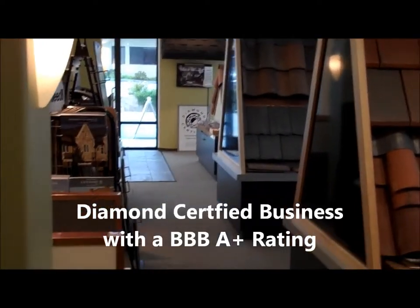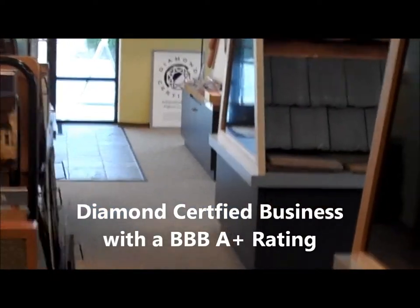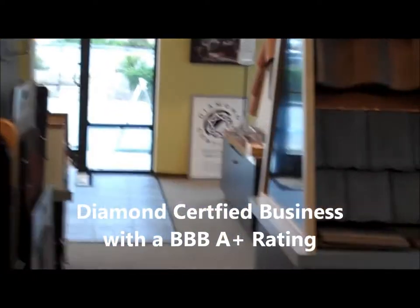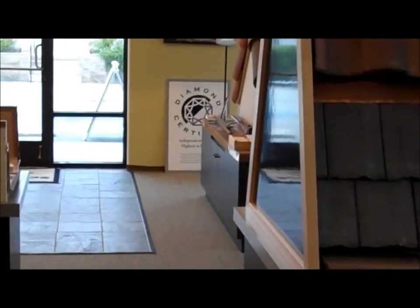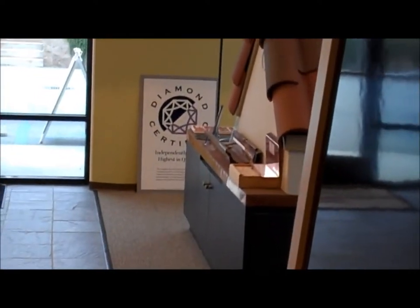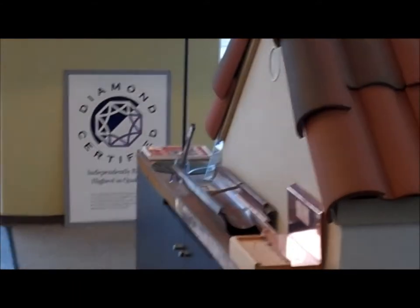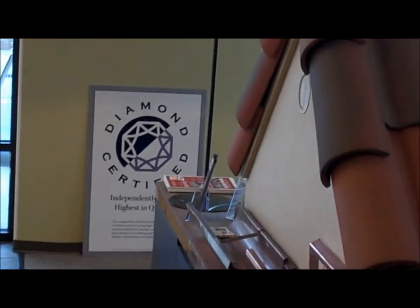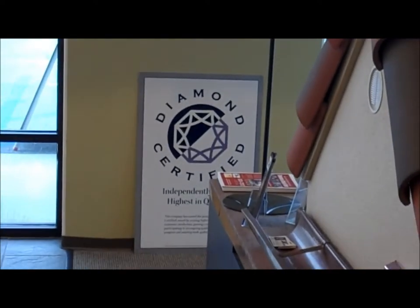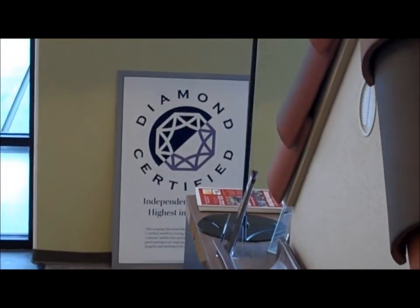As you can see, we're a diamond certified business — it's a third-party reference program. They do a random survey of our clients, and we have to achieve a score above 90% to get that diamond certification, so we're very proud of that. It also guarantees through Diamond Certified that your project is guaranteed to meet the satisfaction that's being promised for your project.